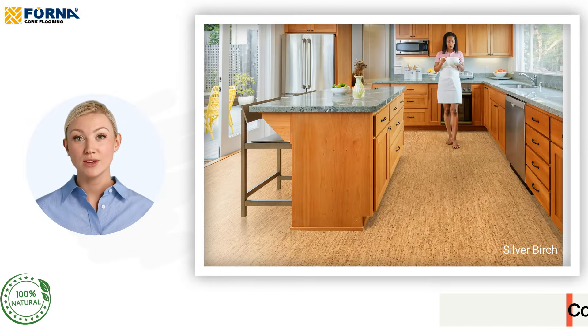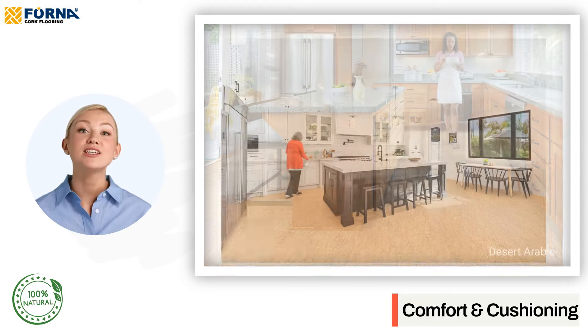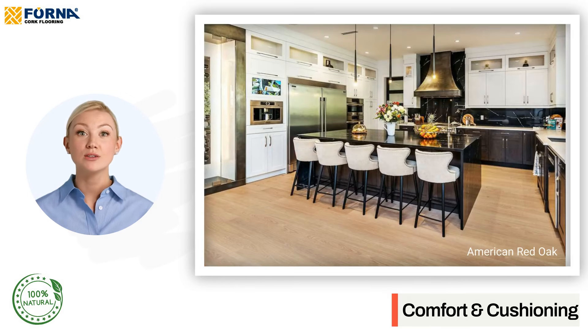Comfort and cushioning. Cork's soft and cushiony feel makes it comfortable to stand on, a crucial feature in a room where you spend a lot of time on your feet. This natural cushioning also makes cork safer, reducing the impact on your joints.